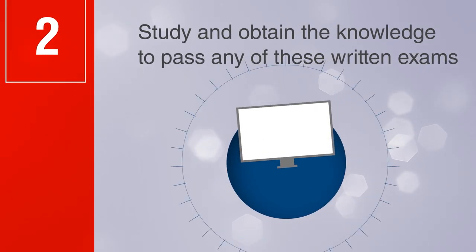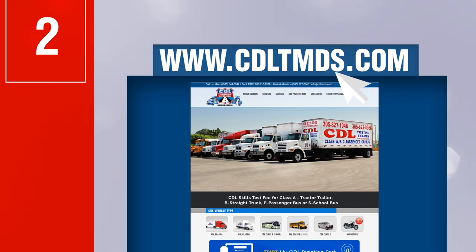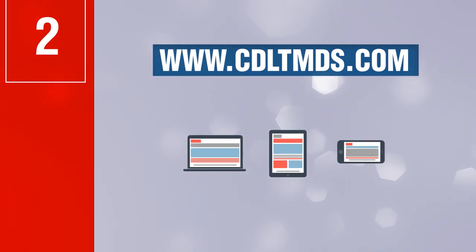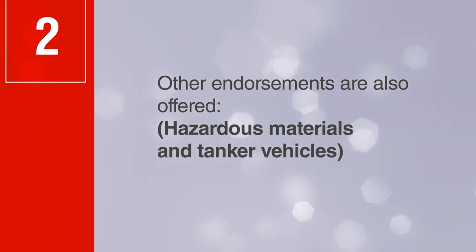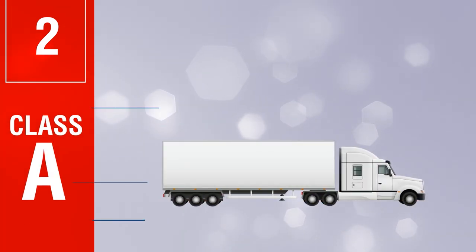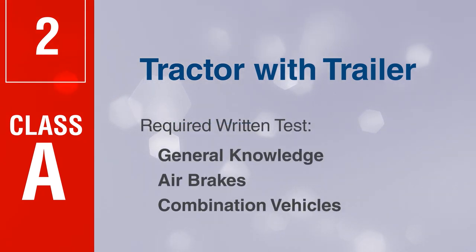On our website www.cdltmds.com, using a computer, tablet, or cell phone. Other endorsements are also offered: hazardous materials and tanker vehicles. Class A tractor with trailer required written test: general knowledge, air brakes, and combination vehicles.